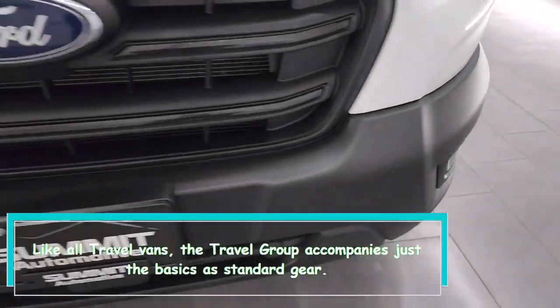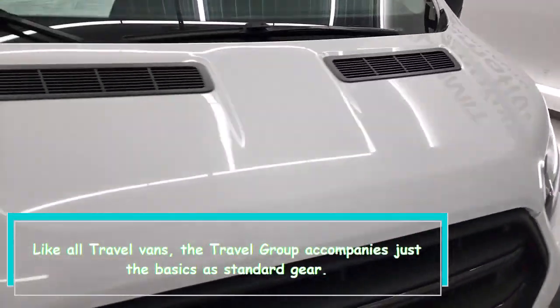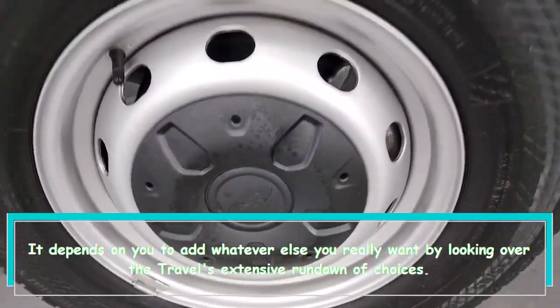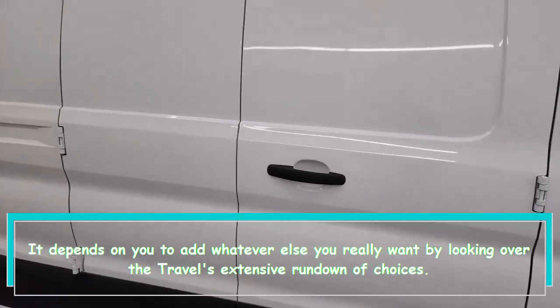Like all Transit vans, the Transit Crew comes with just the basics as standard equipment. It's up to you to add whatever else you need by choosing from the Transit's extensive list of options.